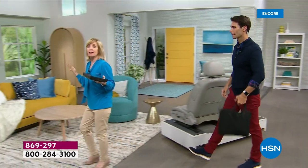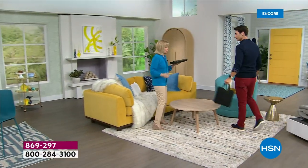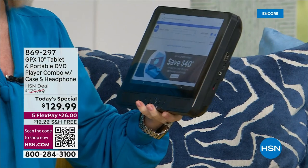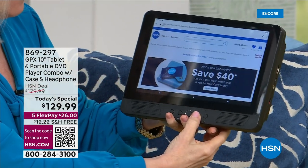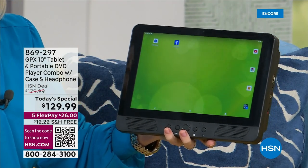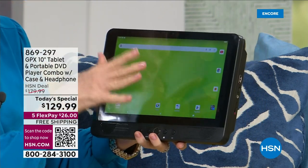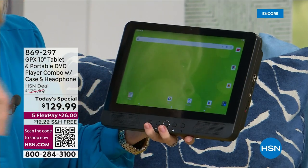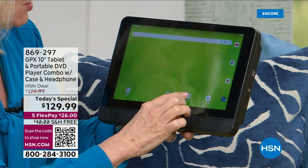Maybe tonight you didn't want to watch the big game — you wanted to watch HSN, or be on Facebook, Instagram, or TikTok. You can put the HSN app on here and take it wherever you want. Maybe your husband's watching football and you don't want to — look at this, I'm watching HSN on here. Or slide over and download whatever app you want — Facebook, Instagram, TikTok — plus tons of preloaded apps are already on here.